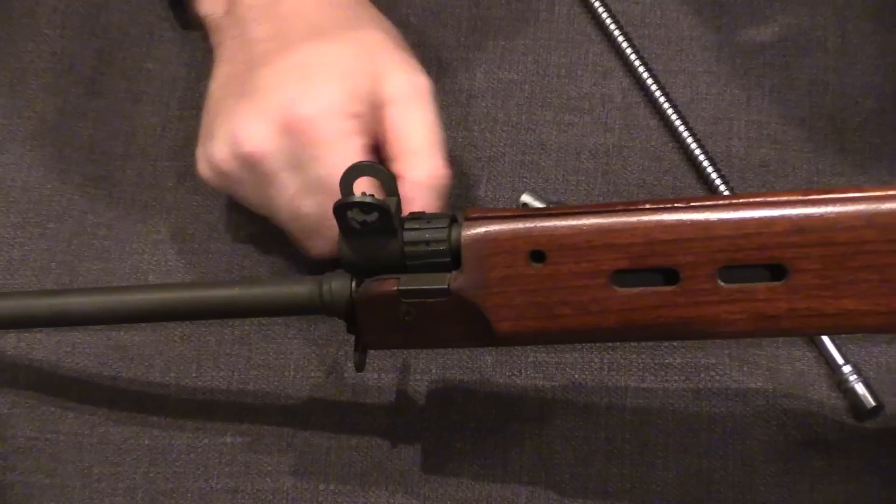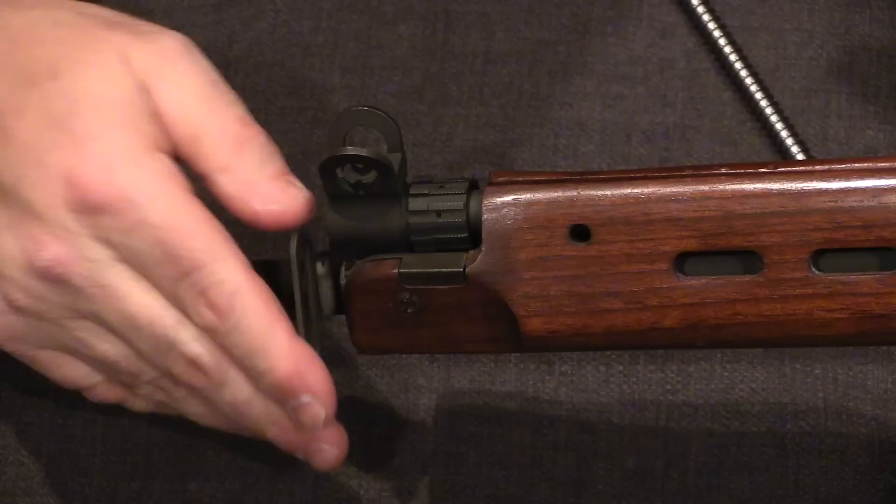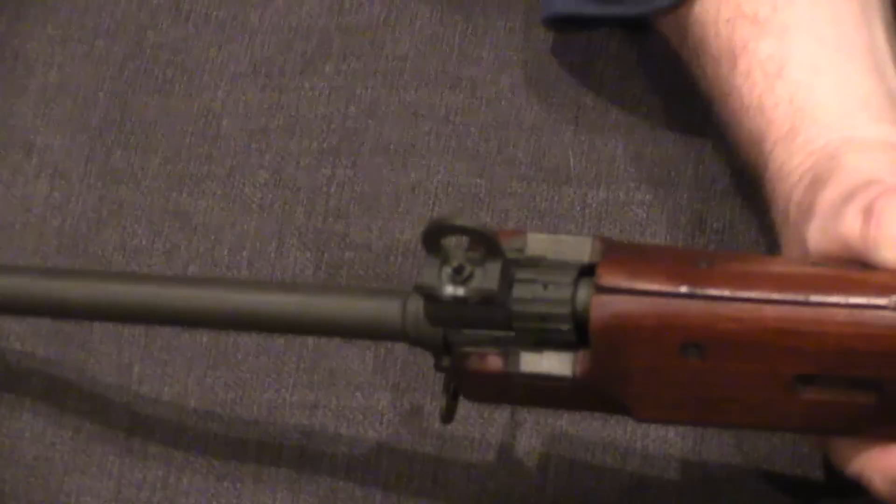One thing to note: the front sling swivel — this is the only FAL I know of like this — is just nothing more than a stamping. Most of the rest of them are certainly more substantial. It's just a simple stamping for a front sling loop. The front sight is a round post that screws up and down — it's tapered, a little bit of an inverse cone shape.